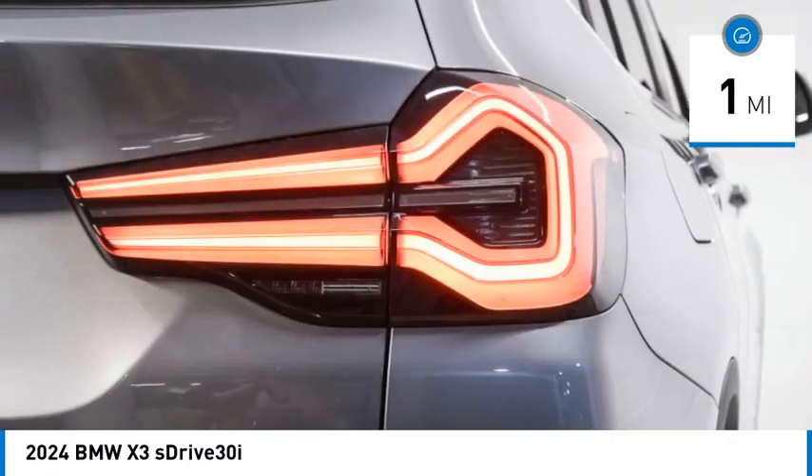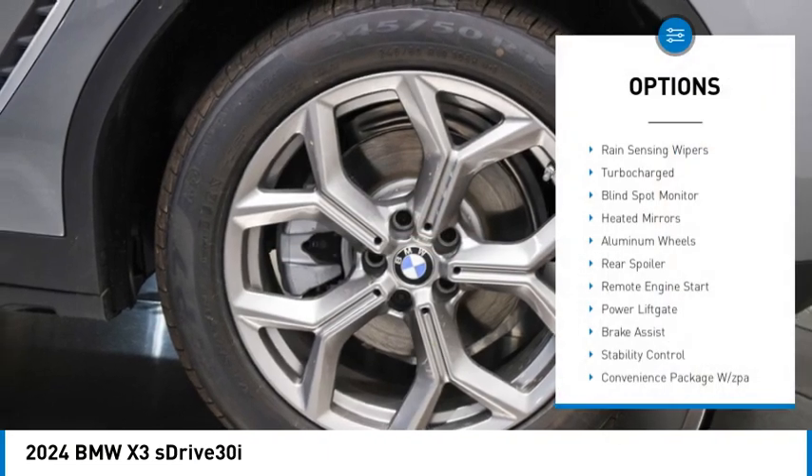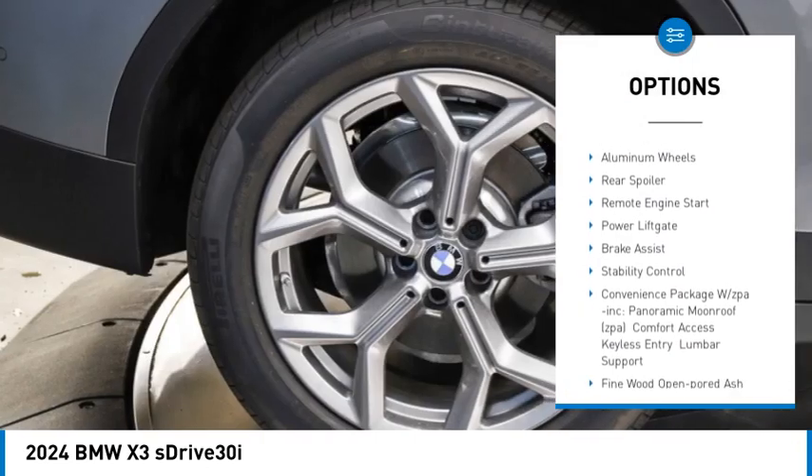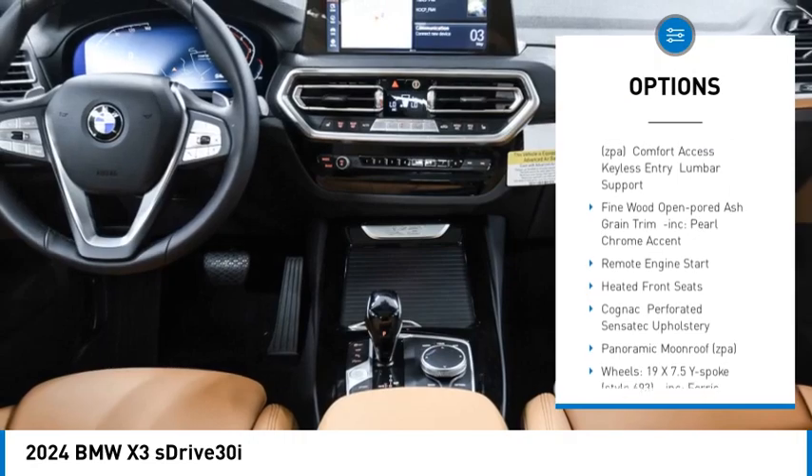This vehicle has less than 100 miles. Here are some of this vehicle's great options: rain sensing wipers, turbocharged, blind spot monitor, heated mirrors, aluminum wheels, rear spoiler.